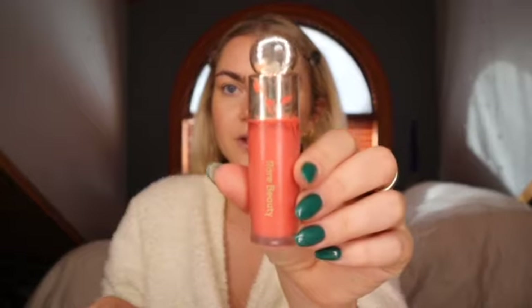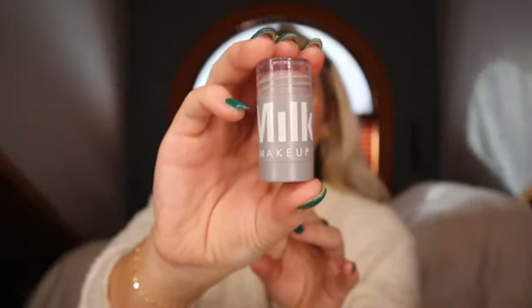Now I'm going to go in with a blush. I like to mix the Rare Beauty Joy blush — you literally need the smallest amount, less is more with this one. I just do the smallest little smudge and then I mix it with Milk Makeup in the color Work. I'm not a makeup guru at all — I don't know if you're supposed to apply all your liquid products first and then all your powder products, but this is just what I do.